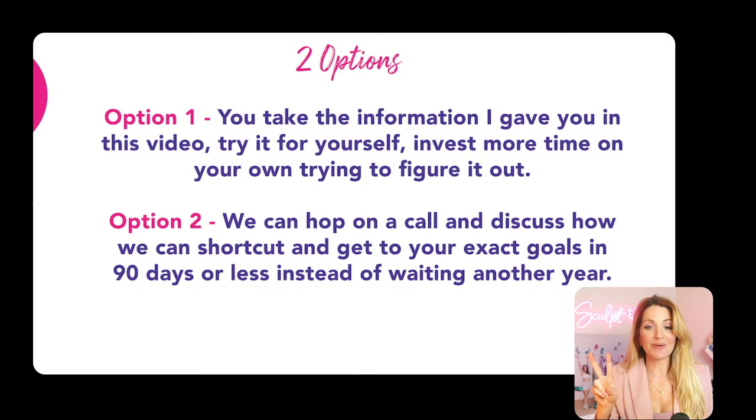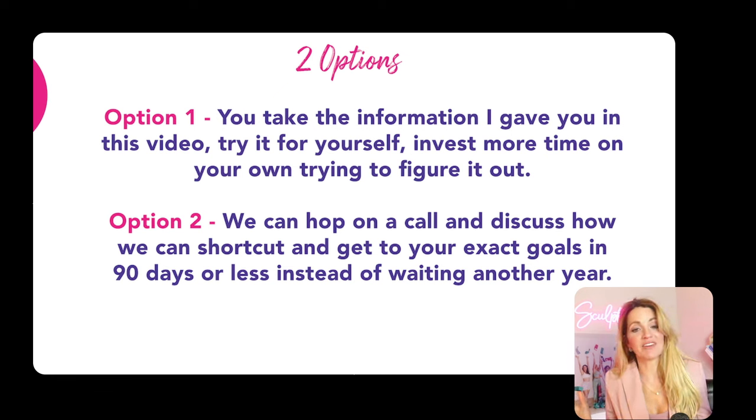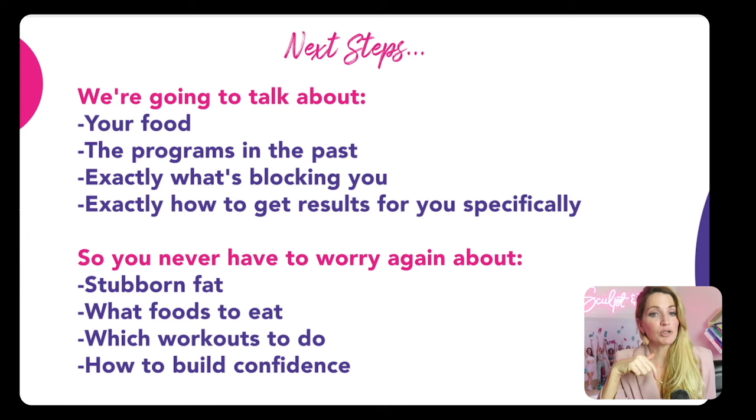So there's a total of two options. Option one: you can take all the information I've given you in this video and try it for yourself — you'll invest more time figuring it out on your own. Option two: we can hop on a call and discuss how I can shortcut your journey and help you get to your goals in 90 days or less instead of waiting another year. If you're ready for option two, click the link below to book a call. I'll go through an assessment on your current food — commonly I see women who are very protein deficient or not balancing their macros correctly.